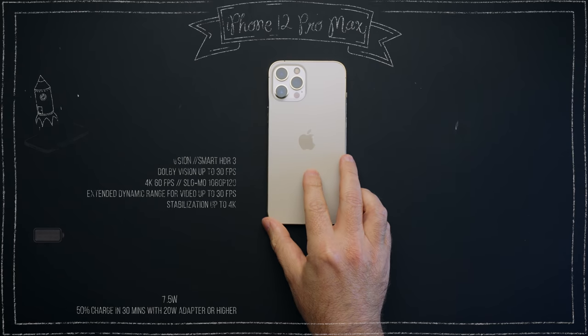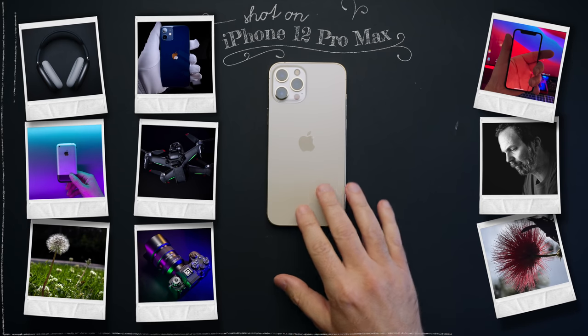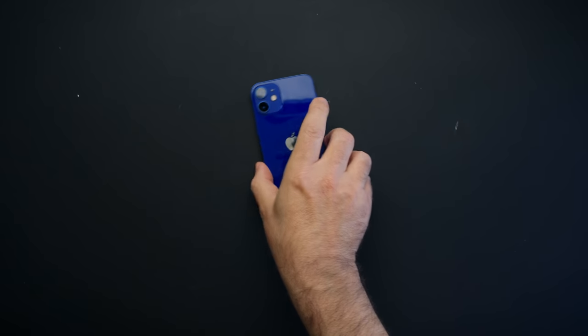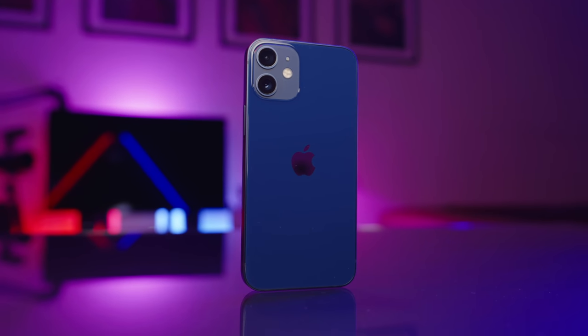These phones have been out for 6 months and Apple has been polishing them with new iOS updates, bug fixes and features, simply making these phones better every day. So the question is: are they any good?